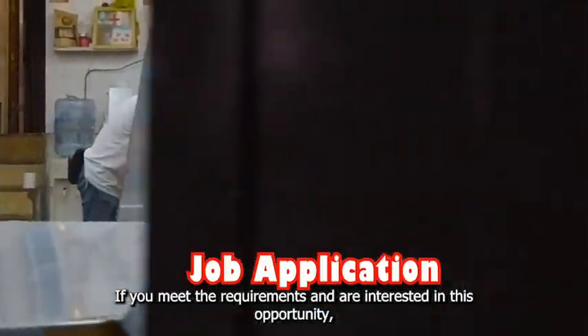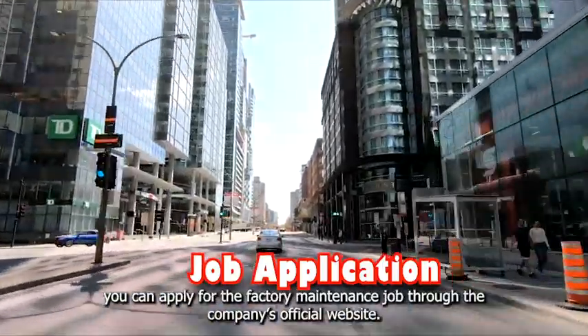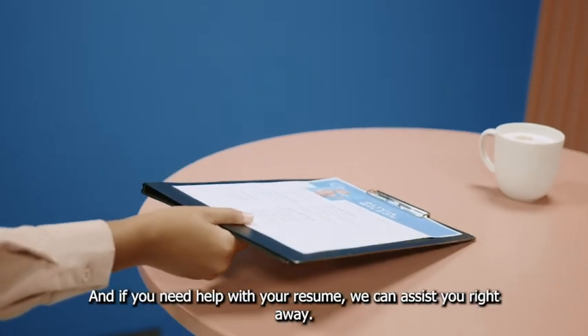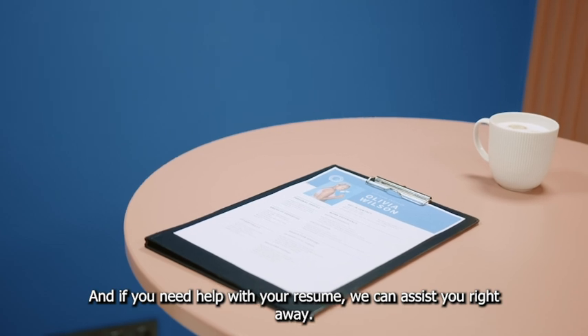If you meet the requirements and are interested in this opportunity, you can apply for the factory maintenance job through the company's official website. Ensure you have your resume and relevant documents ready. If you need help with your resume, we can assist you right away.